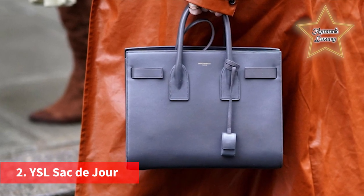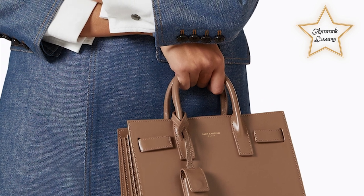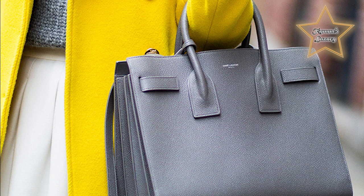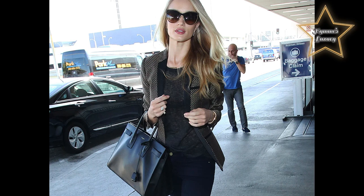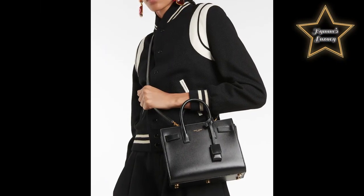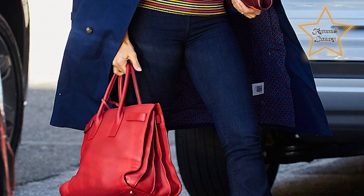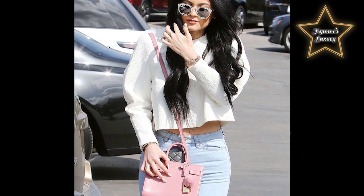Number 2: the YSL Sac de Jour. If you're looking for the perfect office bag, you've found it. So elegant — Sac de Jour translates to "day bag" in French. We find the name quite fitting since the minimalistic design can be used as your all-day, everyday bag. From the office to drinks and dinner, the YSL Sac de Jour is versatile enough to be carried anywhere. The smart accordion design on the side of the bag ensures you have ample space for all your favorite accessories, including the perfect wallet to pair with.